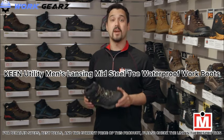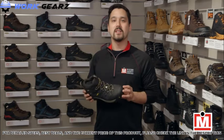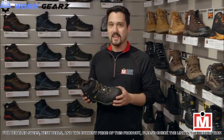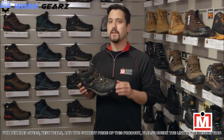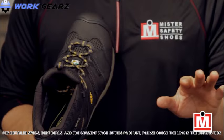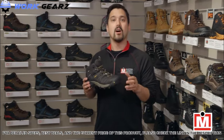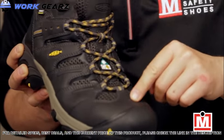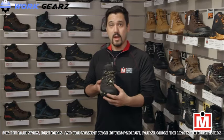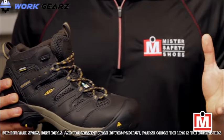Hey guys, Jeff here from Mr. Safety Shoes, with the new Keen Utility Lansing Mid Work Boot. These are great-looking hiker-style steel toe boots built with a ton of comfort features — because Keen is famous for their hiking boots. They feature a larger toe box area so your toes have room to move and flex without feeling restricted. All Keen Utility boots and shoes come with unique left and right asymmetrical toe protection, covering from your big toe all the way to your little toe. They also have a waterproof membrane designed to let vapor out while keeping water in.